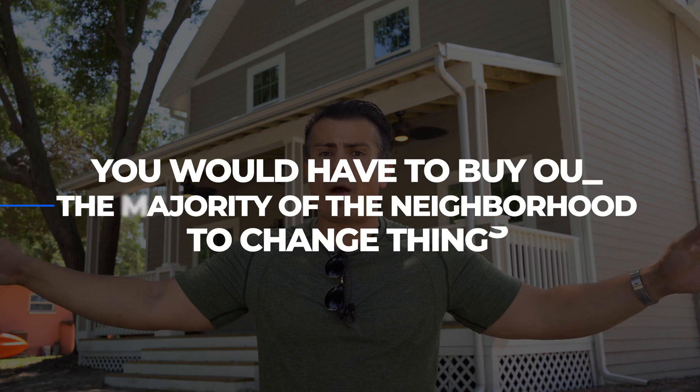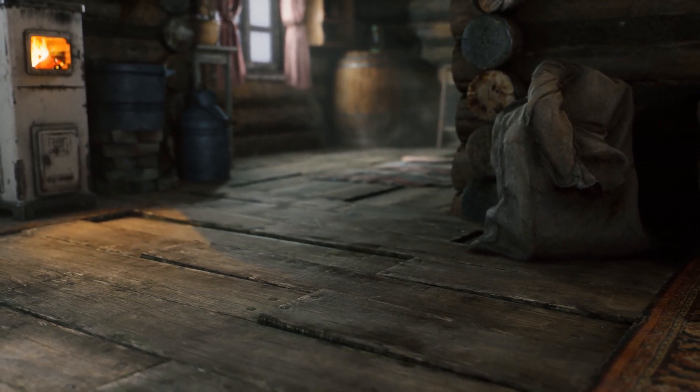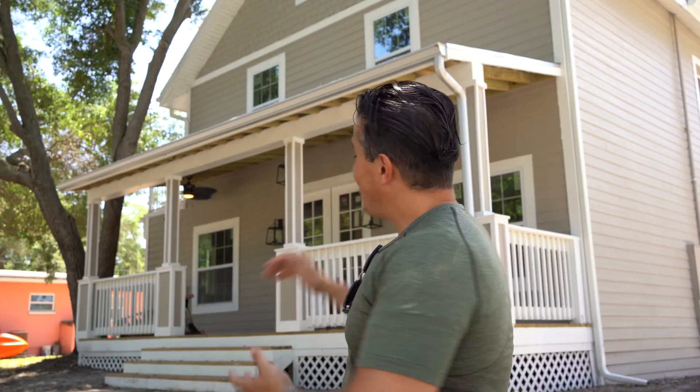That is very difficult to change. Is it able to be done? Yes. But you would need to have a very large bank account to be able to change it, because you would have to buy out the majority of the neighborhood to change things.